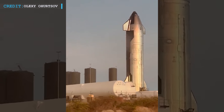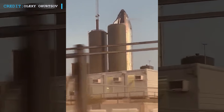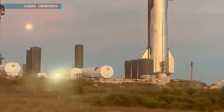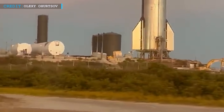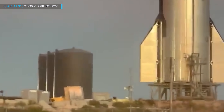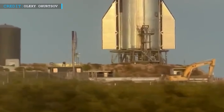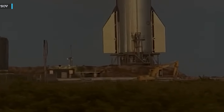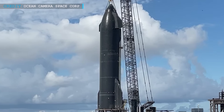Sources state that Ship 25 qualification tests will begin in the upcoming week, starting with cryoproof tests. The test stand on which Ship 25 now rests is an upgraded one equipped with six hydraulic rams. These rams will help simulate the thrust of six Raptor V2 engines while the prototype is fully loaded with liquid propellant and oxidizer, ultimately blending both mechanical and thermal stresses in a single test.